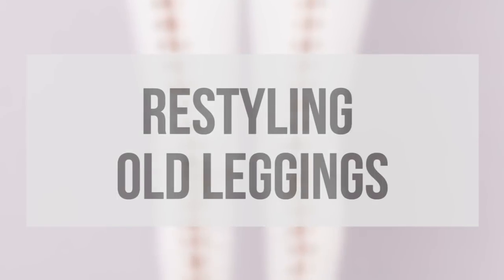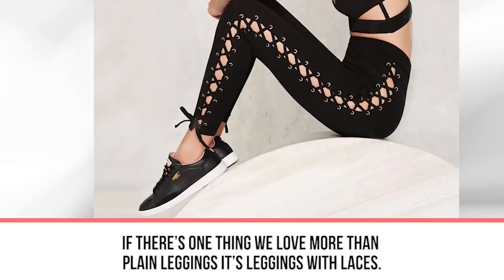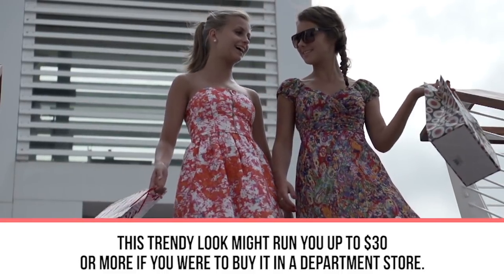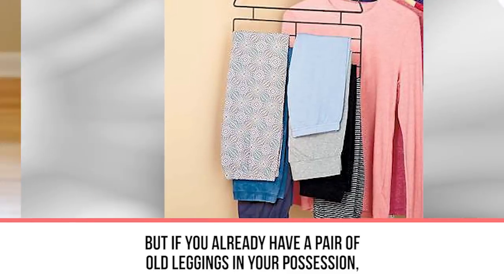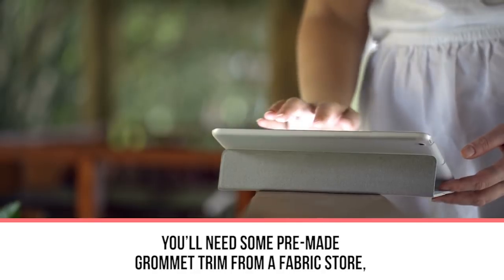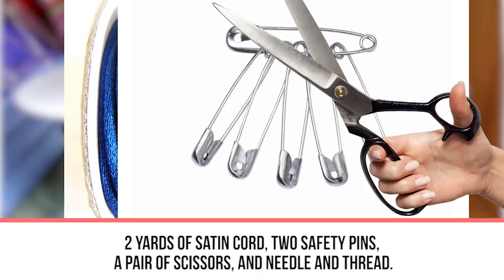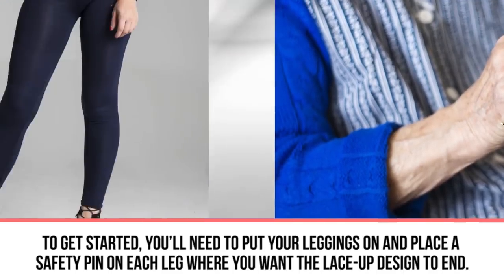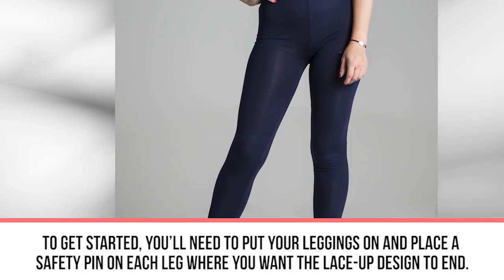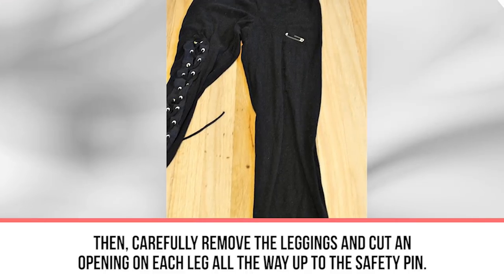Last hack: restyling old leggings. If there's one thing we love more than plain leggings, it's leggings with laces. This trendy look might run you up to $30 or more at a department store, but if you have an old pair of leggings, you can convert them into this lace-up style for little to nothing. You'll need some pre-made grommet trim from a fabric store, two yards of satin cord, two safety pins, scissors, and needle and thread. Put your leggings on and place a safety pin on each leg where you want the lace-up design to end — we suggest mid-thigh.